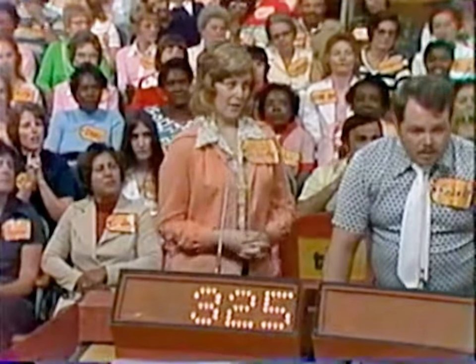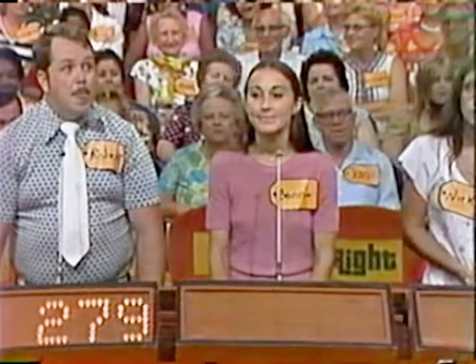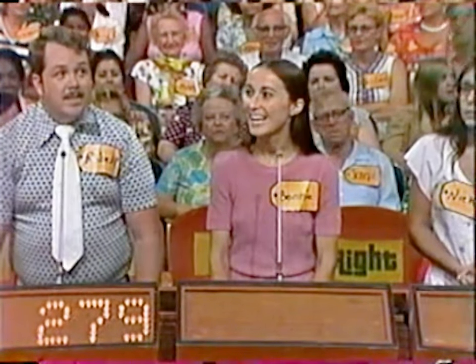Delaine: $325. Robert: $279. Bonnie: $250. Nikki: $260. And the actual retail price is $332. Delaine is our first winner.